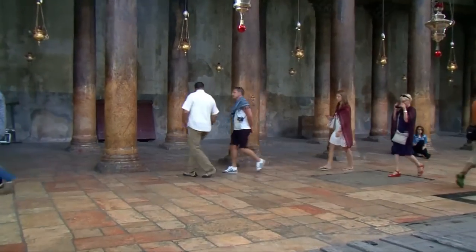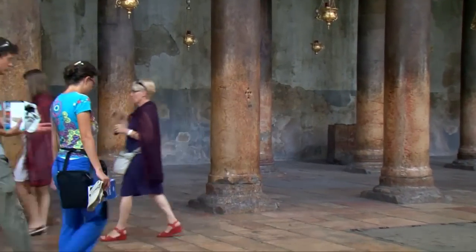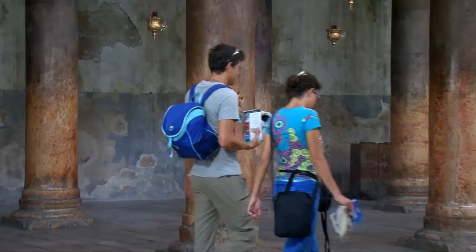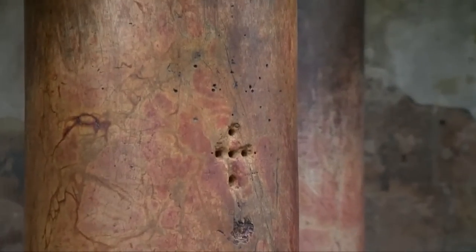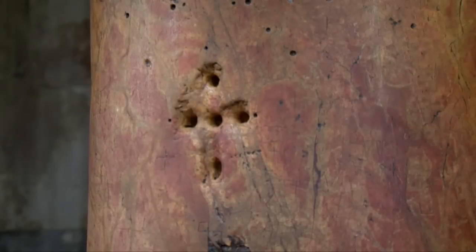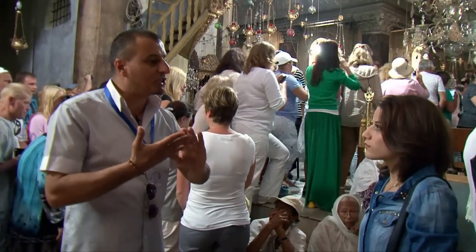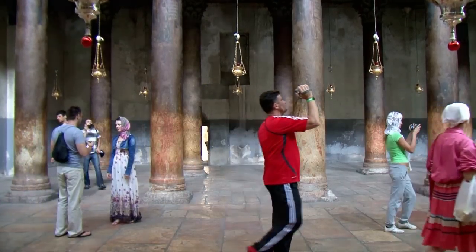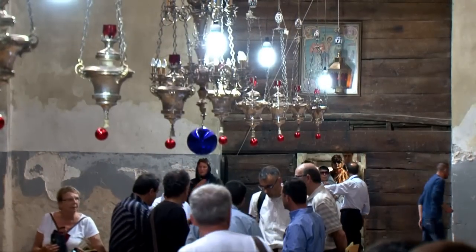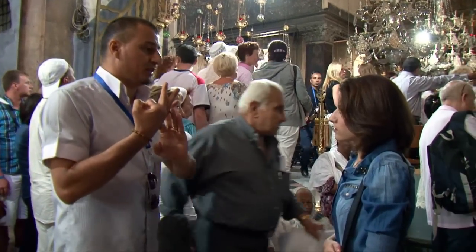There is an interesting tradition concerning the holes in one of these columns, which have the shape of a cross. Tradition has it that people place their fingers in these holes where supposedly the Virgin Mary placed her hand, to pray for blessings from the Virgin. There are mainly three Christian communities here: the first is Greek Orthodox, the second Armenian, and the third Latin, which is Roman Catholic. So the guardians of the church are these three Christian communities.